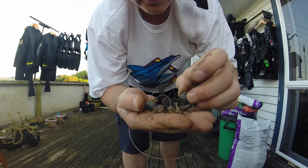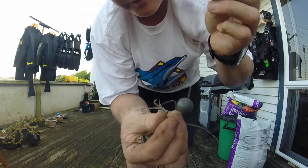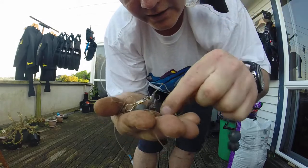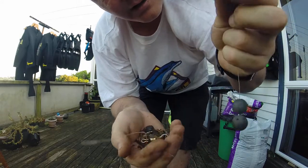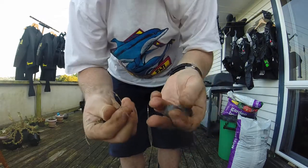Look — musket balls! One, another one, two — two musket balls. Dan, look at that, double musket ball find! Another musket ball, another musket ball — four musket balls! Look at that, four musket balls!